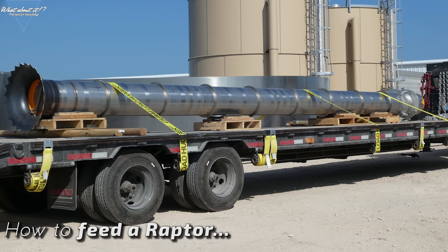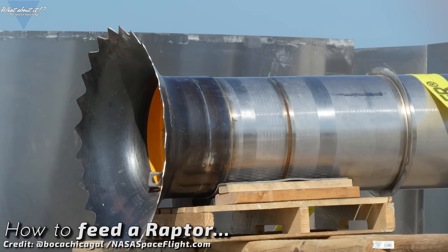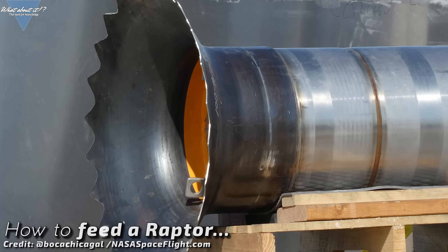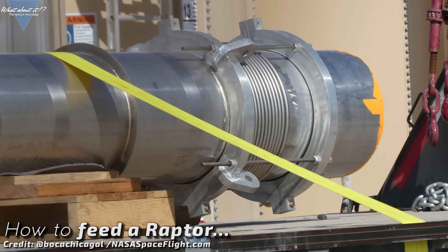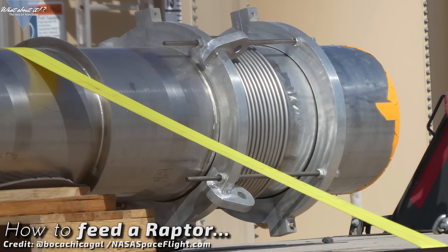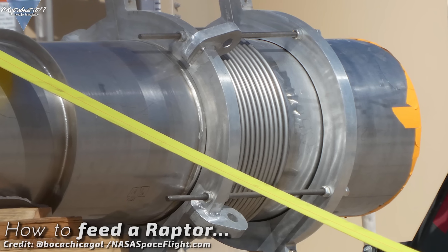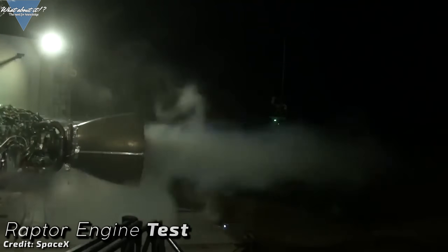A new downcomer has been spotted as well and Boca Chica Gal took some really detailed pictures for us again. NASA Spaceflight is doing an incredible job with all of this — if you have not checked them out yet, do so. They release tons of footage, most of which never makes it onto one of my episodes because it's just too much. This downcomer, for those who do not know, is used to transfer liquid methane down through the main LOX tank towards the engines — it's the link from the methane tank to the engines to transfer both propellant and oxidizer down to those hungry Raptors at the bottom.